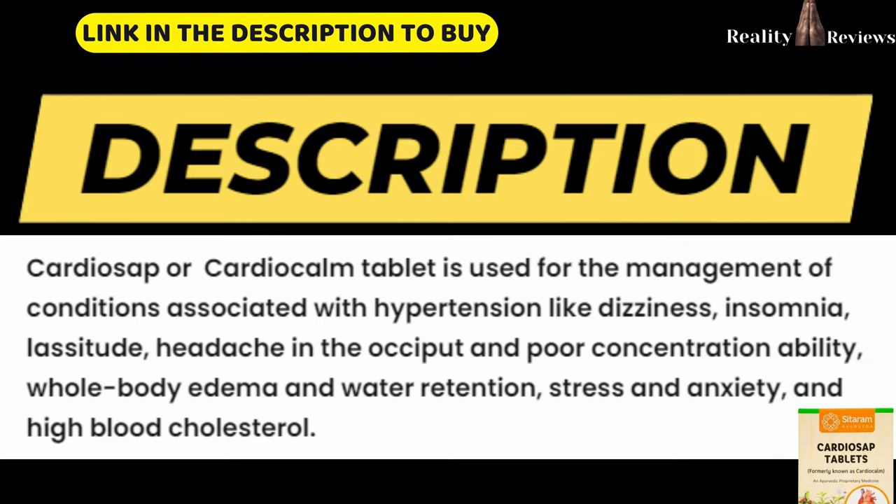Before we start talking about the benefits, let's see a small description about these capsules. This is usually used for the management of conditions like hypertension, dizziness, insomnia, headache, poor contraction ability, whole body edema, water retention, stress, anxiety, and high blood cholesterol.